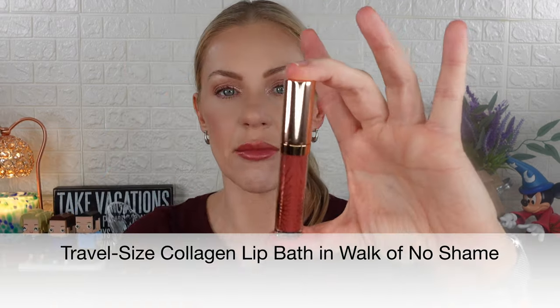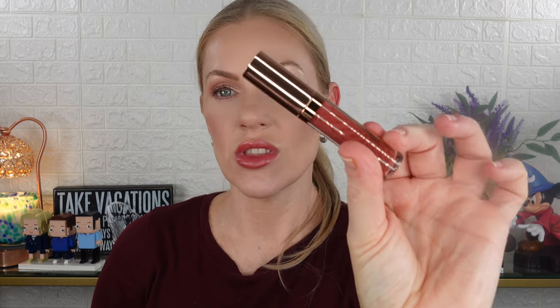The first item is the collagen lip bath in the shade Walk of No Shame. I have had these before and I love them — they have a minty scent, they plump a little bit, and they're very hydrating. This is a mini size. I'm going to put it on after since I'm currently wearing lipstick, but I do really like these — they're great.